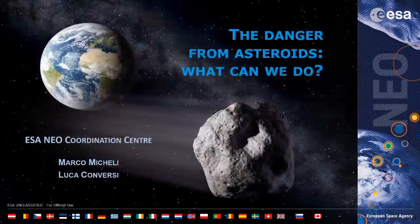Hello, everybody. My name is Marco Micheli, and in this talk I'm going to introduce you to what asteroids are and why they are dangerous for us — and in particular, what we are doing at ESA to predict and mitigate the threats that can come from these objects.